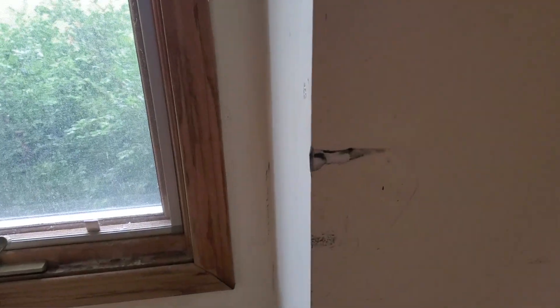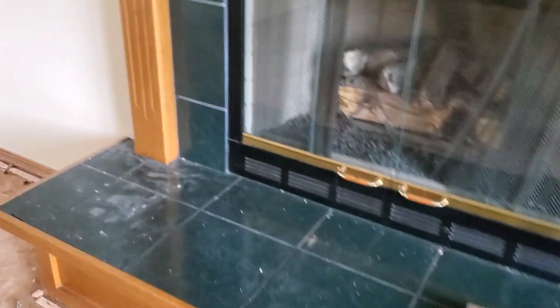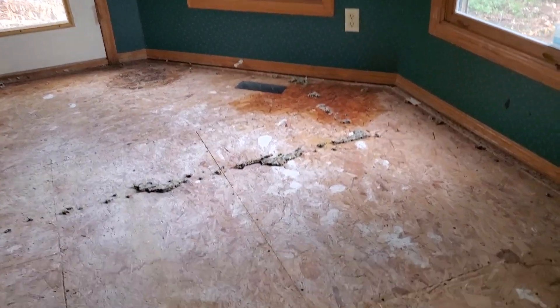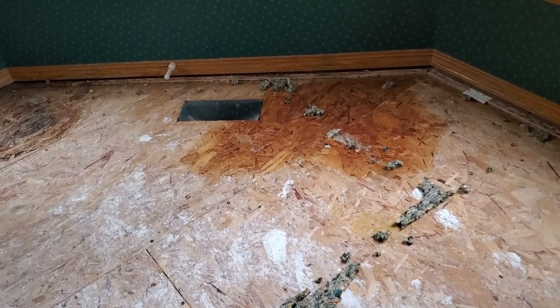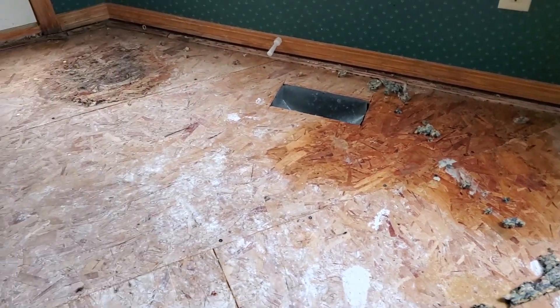We've got a lot of wall repair work to do — just dings in the wall and scuffed up quite a bit. We'll come through, clean the walls, and then get it all repainted. It's just a lot of dirtiness in here. Here's another spot on the floor — I'd almost guess that to be a pet stain more than a window issue.